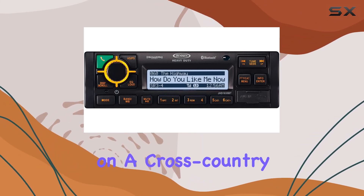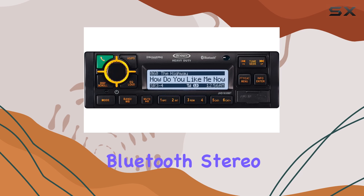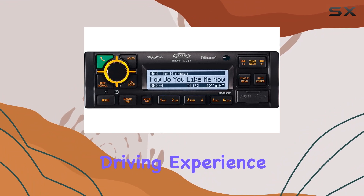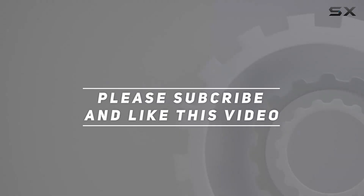Whether you're embarking on a cross-country road trip or simply commuting to work, the Jensen JHD 1635 BTB Bluetooth Stereo delivers unmatched convenience, versatility, and performance. Upgrade your driving experience today and enjoy a whole new level of on-road entertainment. Check out the video description for an updated price, and thank you for watching.